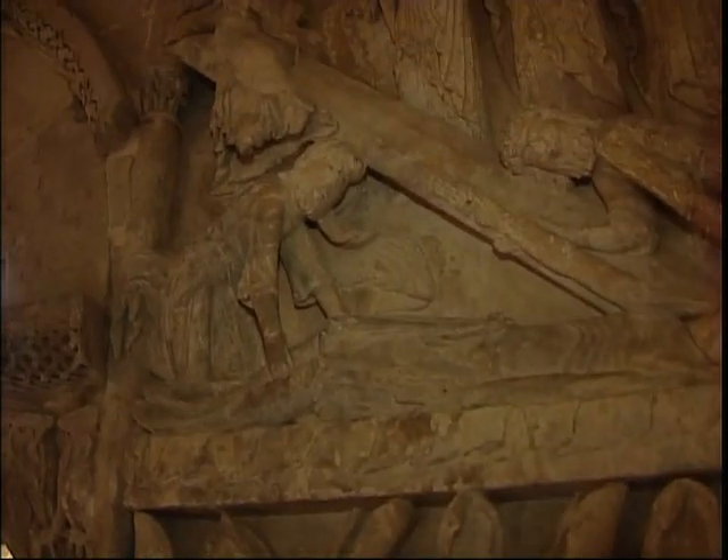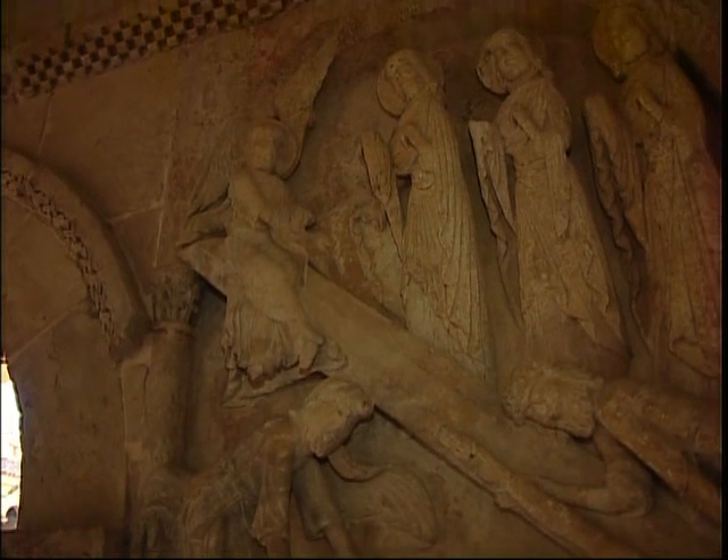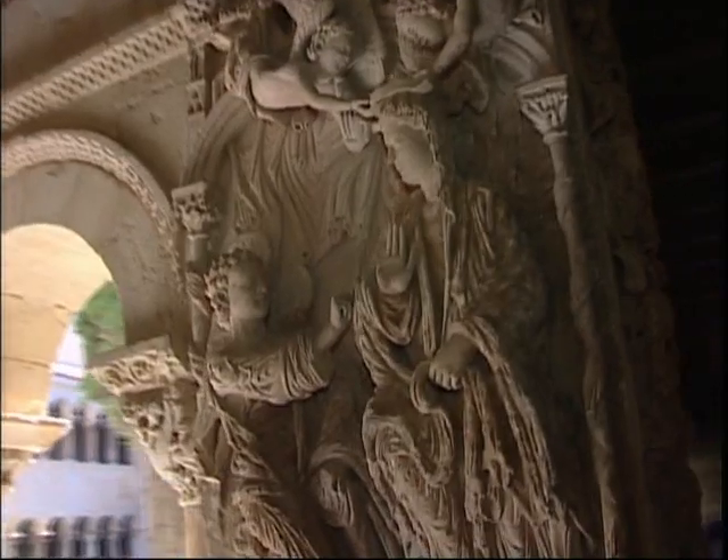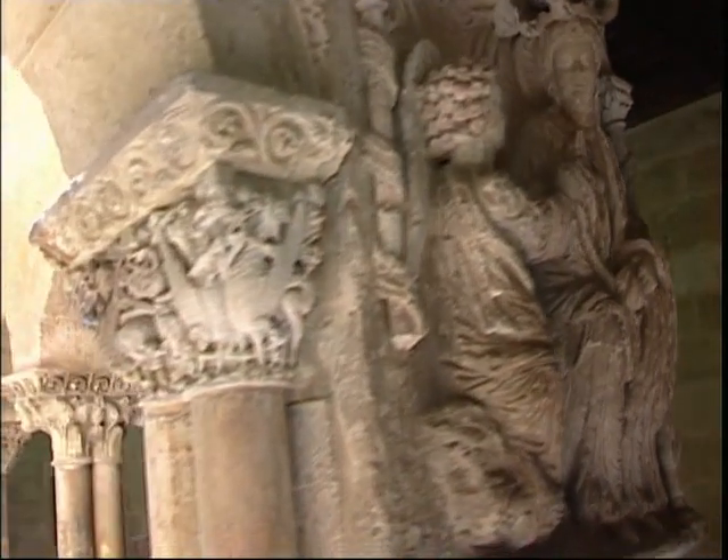Towards the end of the 12th century, other great hands concluded the work on the south-west angle with two reliefs: in the late Romanesque style, the tree of Jesse, and in the proto-Gothic style, the Annunciation and the Triumph of Mary.